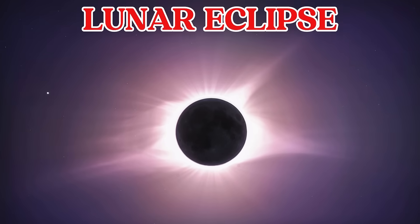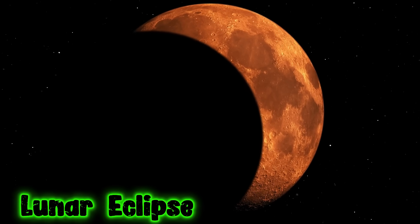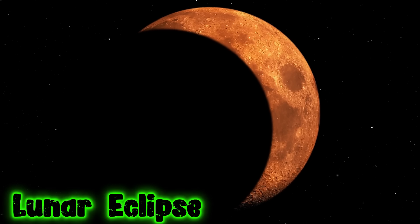This is a lunar eclipse. A lunar eclipse happens when the Earth blocks sunlight from reaching the Moon. The Moon looks dark or red during a lunar eclipse.